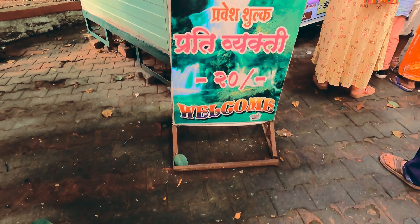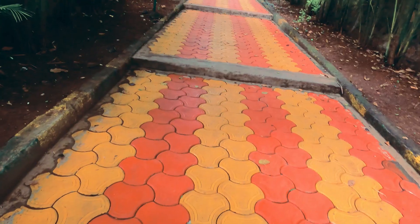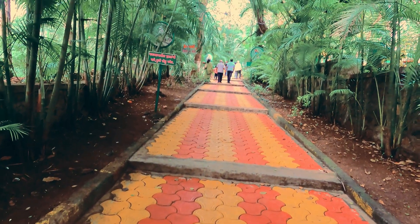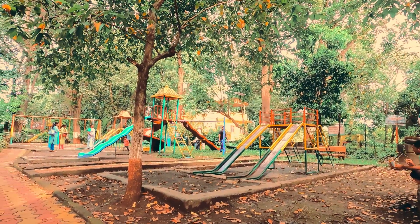There is a Baneshwar Udyan where the entry fee is 20 rupees per person, and as you can see there is a garden for kids to play.